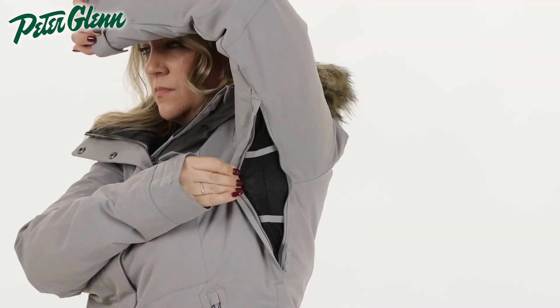There are also underarm zippers that provide quick cool-downs when you need it. The Meade has Roxy's 10K Dry Flight technology paired with critically taped seams and a DWR coating that offers protection from the elements.